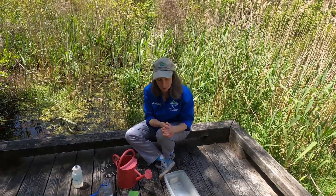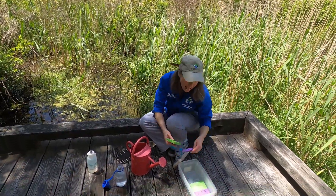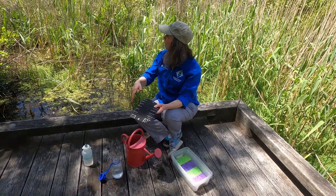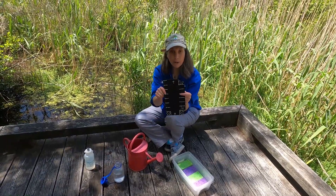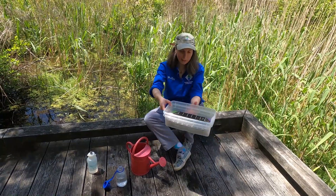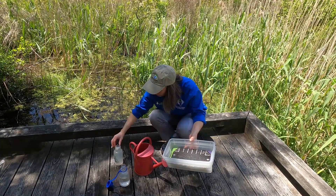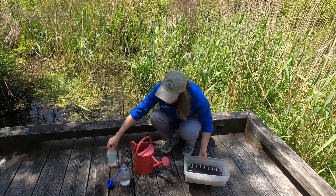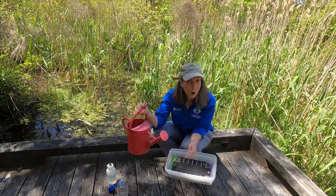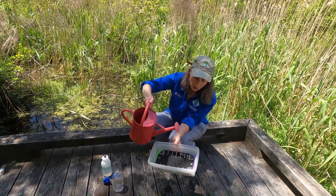So now we're going to change the experiment a little bit. I'm going to put my soil back in the wetland and add something this time. Let's say that someone came along and they chopped down the trees in my nice little swamp here and put a parking lot — they paved paradise and put up a parking lot. So we're going to see what happens when we rain on our parking lot and see if that's any different. We'll use the same water; we refilled the watering can.